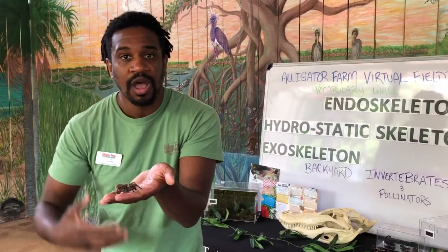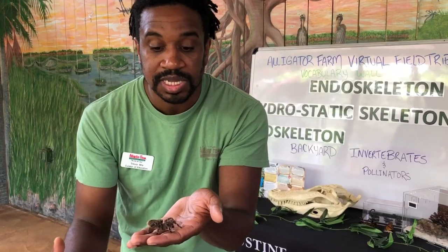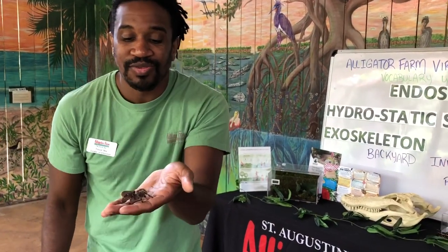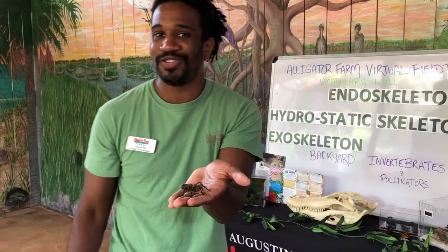As our tarantula gets bigger, he's actually going to shed all of that outside exoskeleton to allow him to grow and get even bigger. This animal is at the very beginning stages of his life cycle, and hopefully here in a few years we'll have a much larger golden tarantula to show you all.